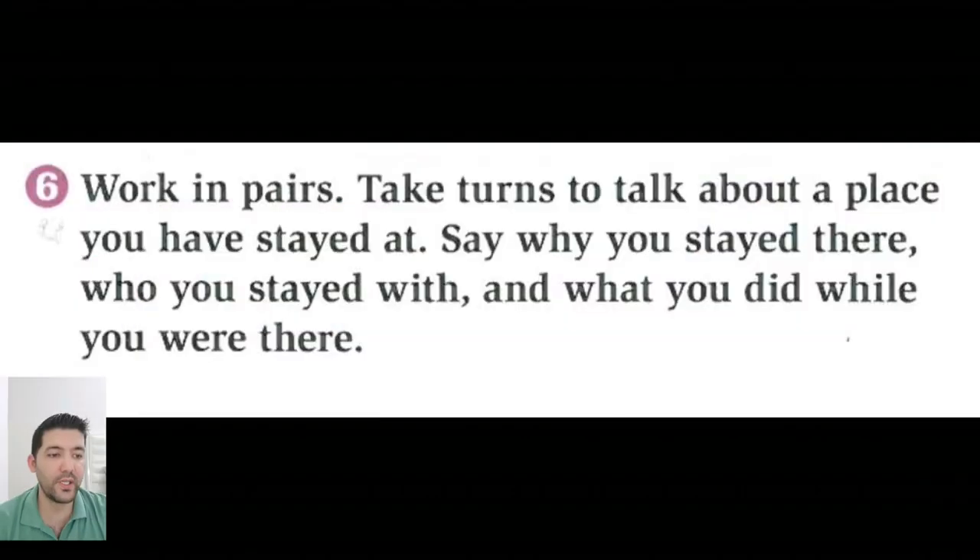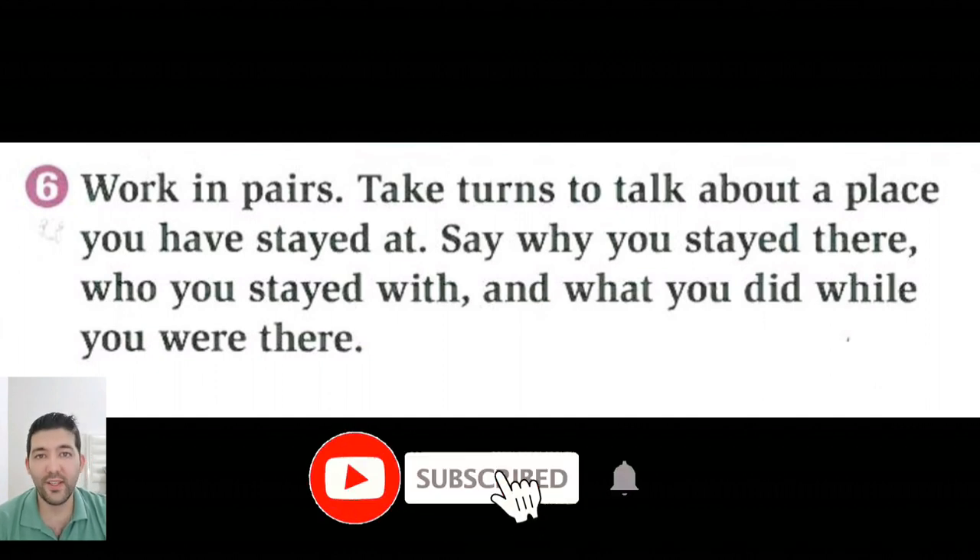Alright, now let's go to exercise 6, work in pairs. Take turns to talk about a place you have stayed at. Say why you stayed there, who you stayed with, and what you did while you were there. You have a couple of minutes to prepare and after that try to speak for 1-2 minutes. Alright, thank you for watching guys and please subscribe, like and share it with your friends.